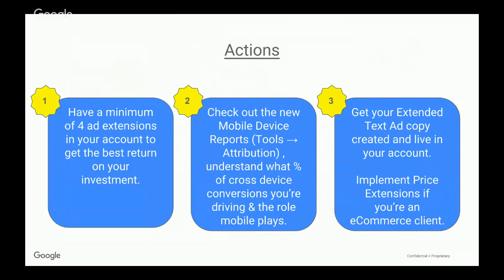The second action is to check out the new mobile device reports under Tools > Attribution. It's really important to understand what percentage of cross-device conversions you're driving and the role mobile, tablet, and desktop each play — helping you align your budget correctly across devices. The third action is to get your expanded text ad copy created and live in your account, and to implement price extensions if you're an e-commerce client — it's a new extension just for mobile. That's it for today. Thank you very much for watching, and if you have any feedback or suggestions for future Hangouts on Air, please let us know.